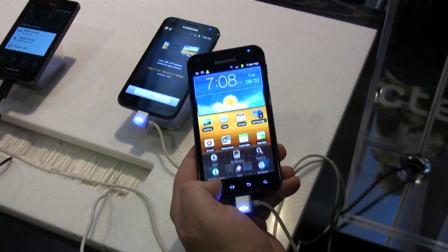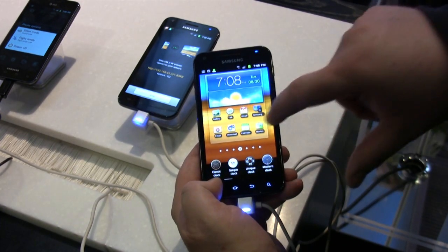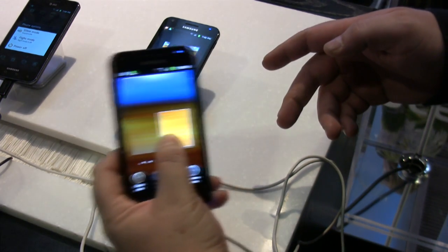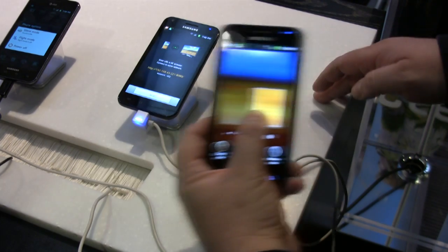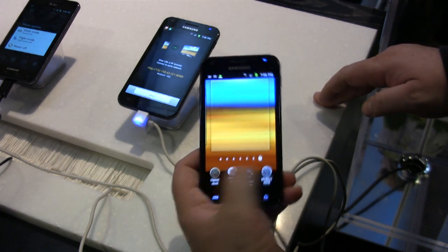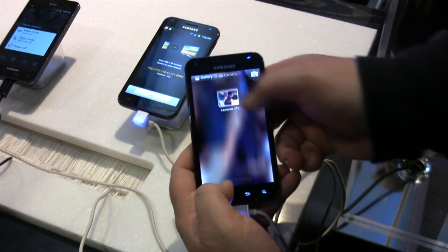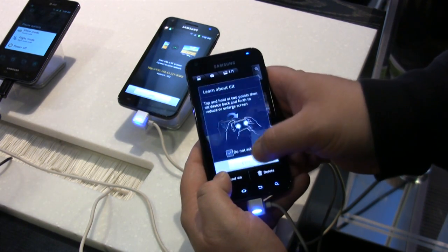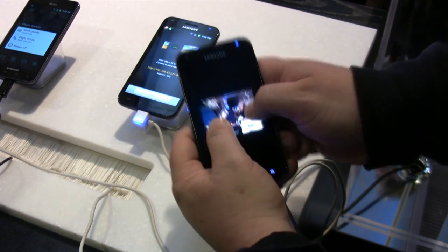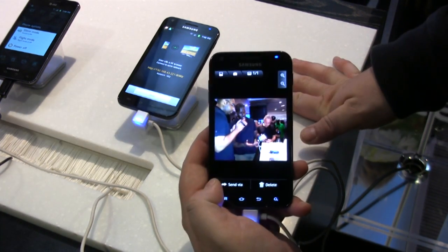Here we can see some of the TouchWiz interface. We've improved the widgets drawer on TouchWiz. You get some very cool motion features too — you can pan the phone left and right and it follows your motion. We have plenty of custom widgets available. With two fingers on the phone, you can zoom in or zoom out just by tilting the phone, and that works on photos and also on web pages.